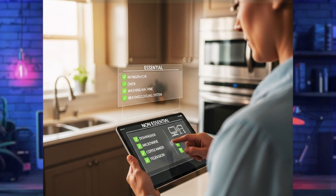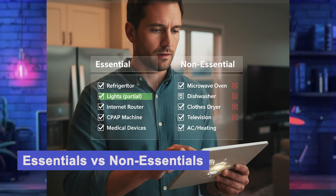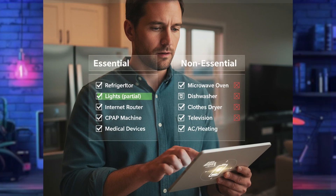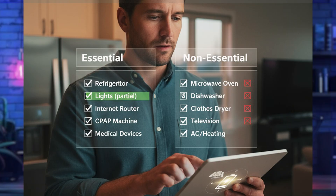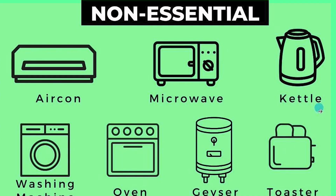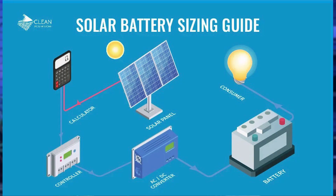Every home is different, so the first step is figuring out what's essential versus non-essential. Essential loads are the things you can't live without: your refrigerator, freezer, lights, internet, TV, microwave, CPAP machine, medical devices. Non-essential loads are usually the energy hogs: air conditioning, heating, water heater, dishwasher, washing machine, electric range. Get this distinction right and you'll size your battery correctly from day one.